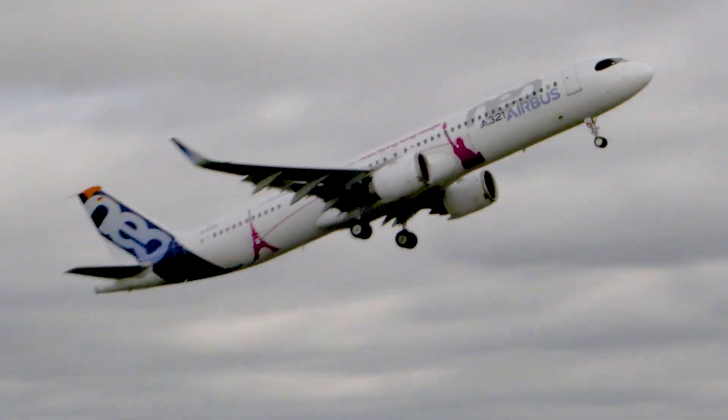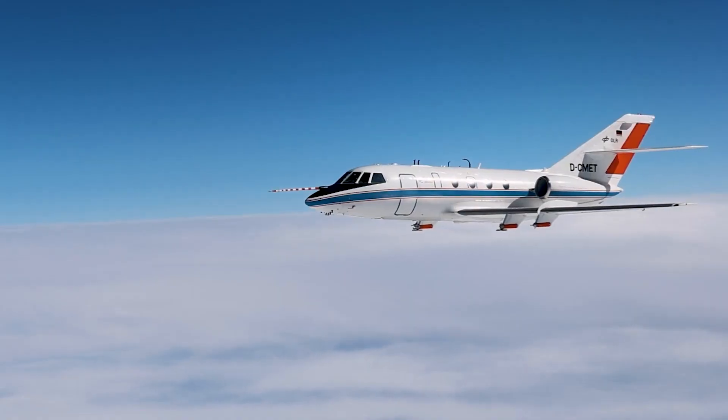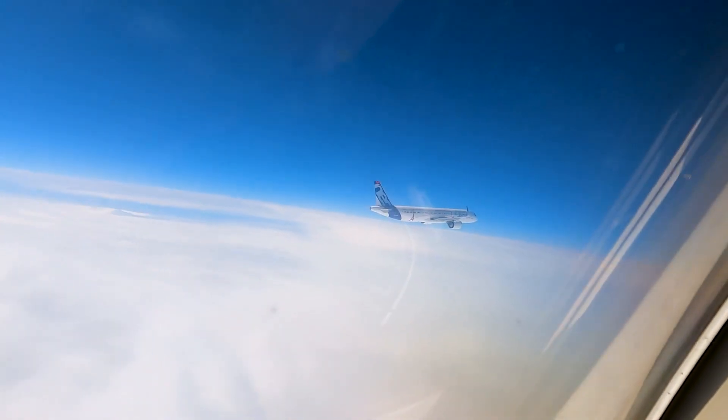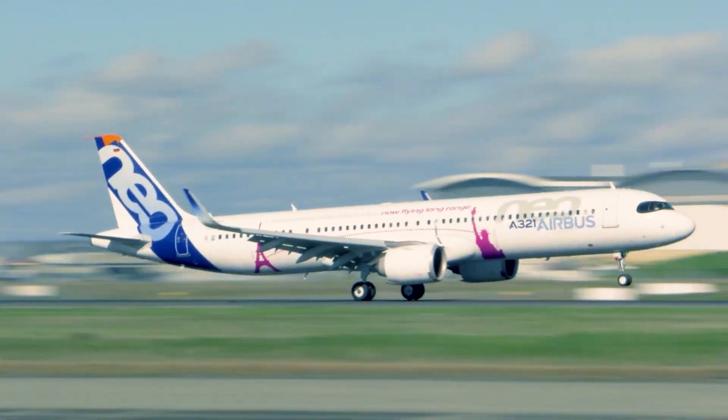Everyone on board, as well as myriad supporting teams on the ground in Toulouse and also at the destination airports, will contribute to a common objective: to provide valuable feedback as the A321XLR spreads its wings for the first time.